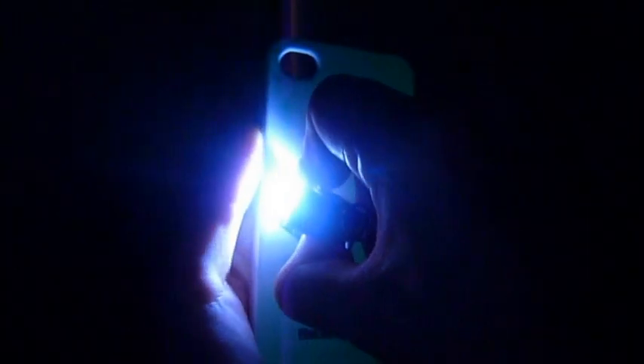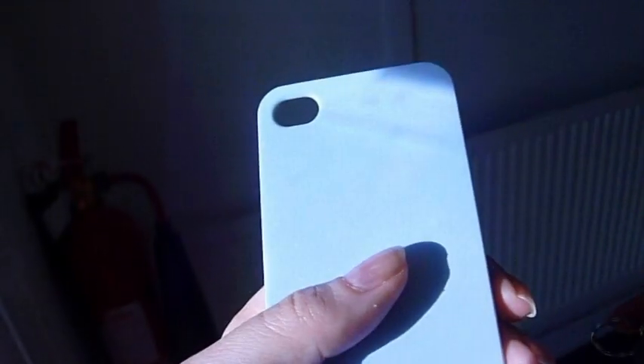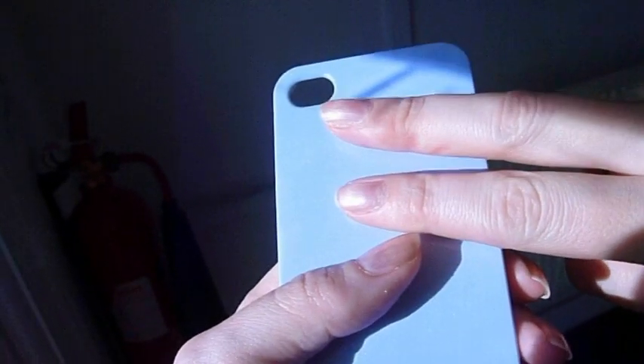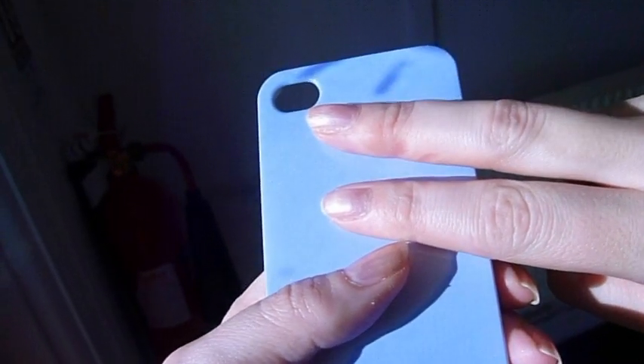Not only that, iChange covers are glow in the dark too, lending themselves to all sorts of cool effects when you use a torch or laser pointer. By placing fingers or objects over your cover, a ghostly silhouette will be left in its place, which will slowly disappear.